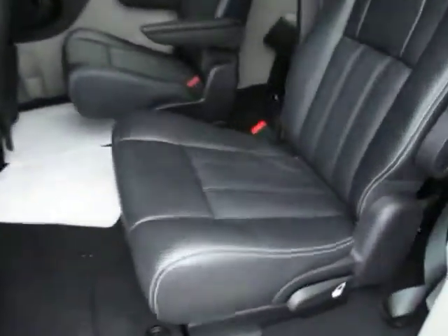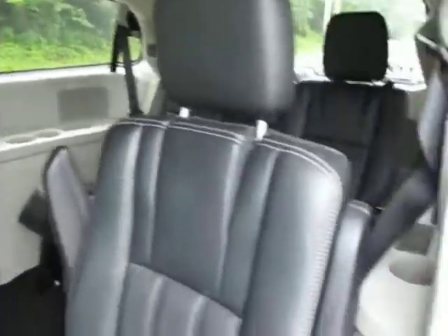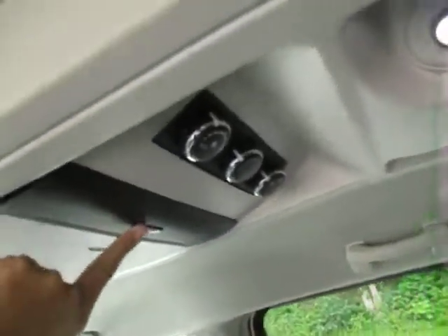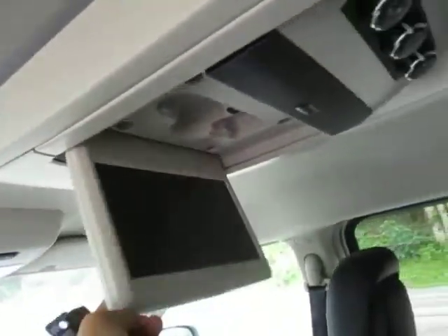Black leather seats with white stitching — everything's in great shape. You've got plug-ins here for the kids, lots of little storage cubbies back by that third row, storage going along the ceiling, overhead lights, rear temperature controls, and a drop-down TV as well.